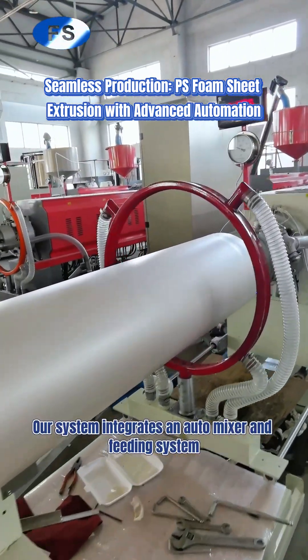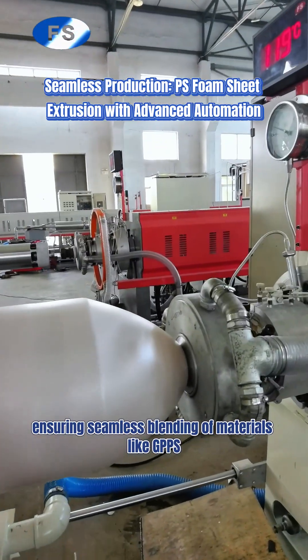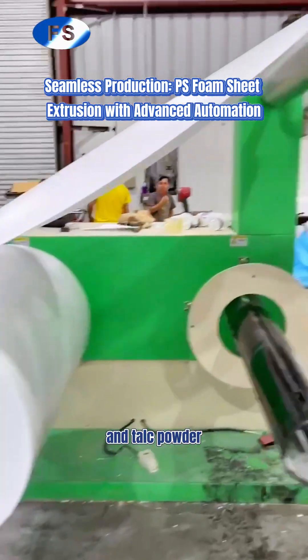Our system integrates an auto-mixer and feeding system, ensuring seamless blending of materials like GPPS, recycled granules, and talc powder.